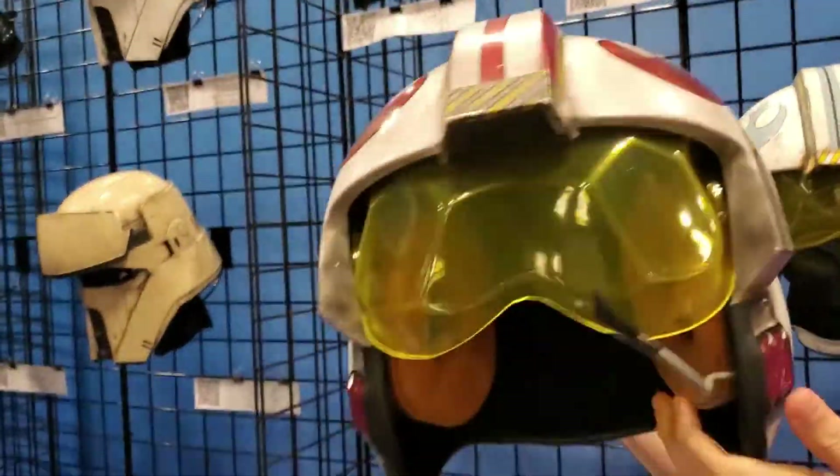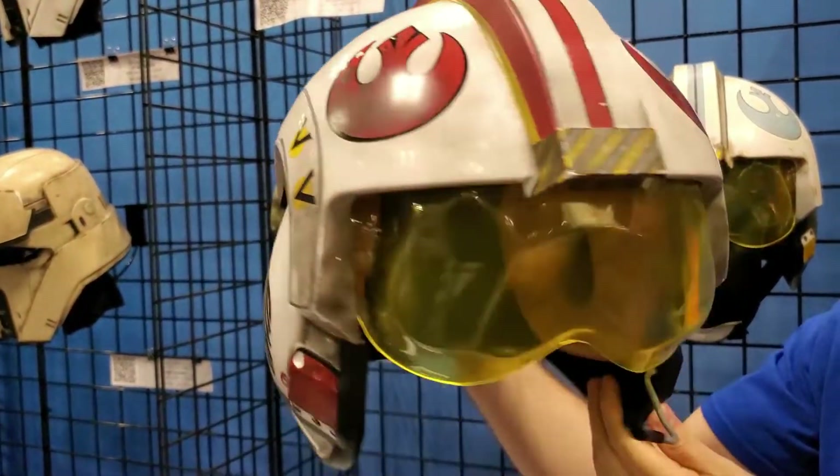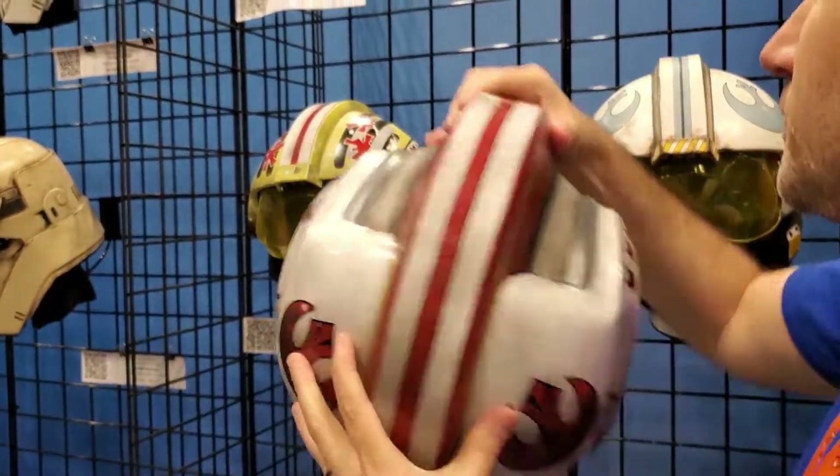If you want to get a good close-up of the Luke helmet — this is our top-selling X-Wing helmet, Luke Skywalker. Of course, Red 5. You know, he blew up the Death Star. Everyone wants to be Luke.